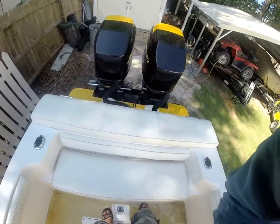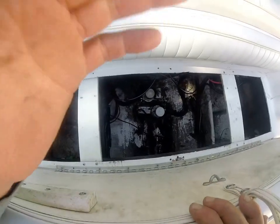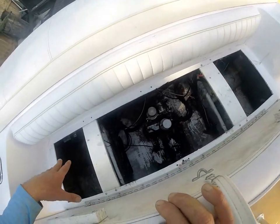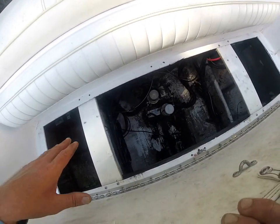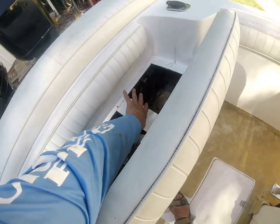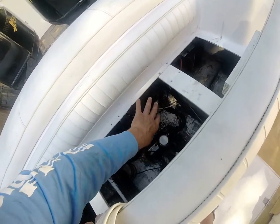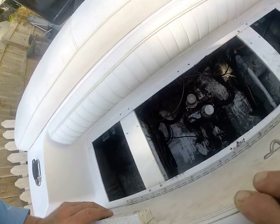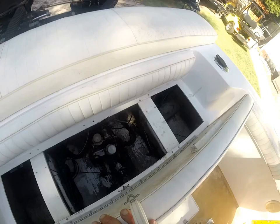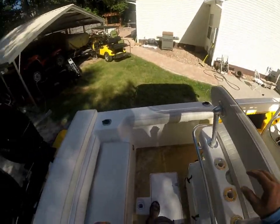Up in here you can see the Seastar steering. Right here is your bilge area and your batteries. The batteries were just replaced in the last 45 days, so you've got brand-new batteries. Right up here you've got a marine water-fuel separator, another marine water-fuel separator, pumping bulbs for the fuel, and Perco switches for on and off. That'll pretty much cover the walkthrough — I really think it's just a matter of sea trial at this point.